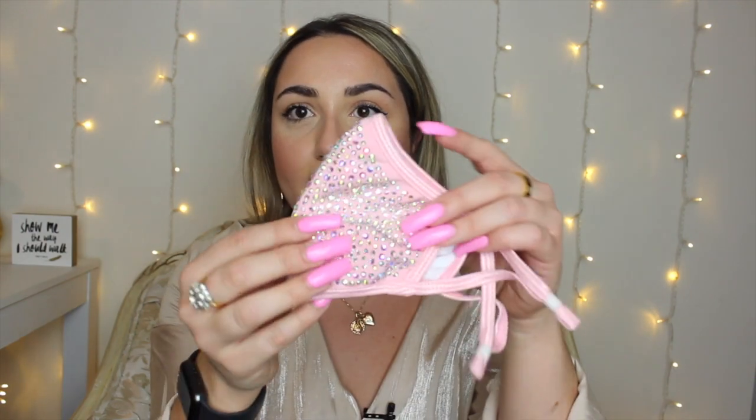Speaking of rhinestones, another item that I've been getting so many questions about when I go in public or on my Snapchat and Instagram stories are my masks. I picked up these really gorgeous blingy masks from Amazon. I got a pink one and a black one. They do have filters inside that you have to replace, so keep that in mind. They're so comfortable — you can adjust them to be tighter or looser. They're super sparkly and gaudy. They come in red, green, purple, and a bunch of other colors. They're really affordable — I want to say around $10.